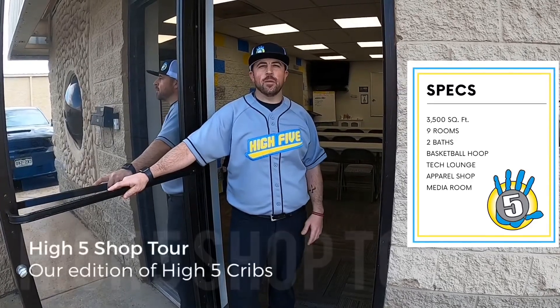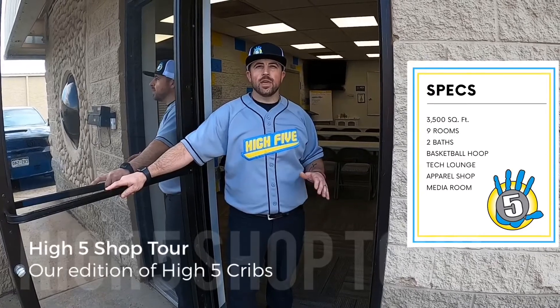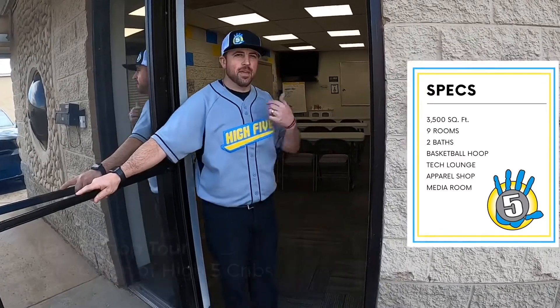Hey everybody, Levi Torres here with Hi5 Plumbing with our addition of Hi5 Cribs. We want to give everybody a shop tour today so they can see what it would be like to work a day at Hi5 Plumbing. Come on in.